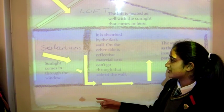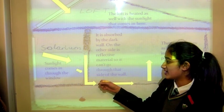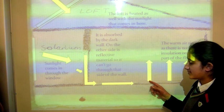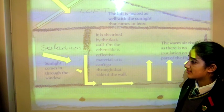Sunlight came in through the window into the solarium. It was absorbed by the dark wall. As there was a blockage here and reflective material on this side, it was forced underneath the house. There was no insulation on this part of the floor, so the heat rose and heated up the house. Sunlight also came in through the loft and heated up the loft in the room.